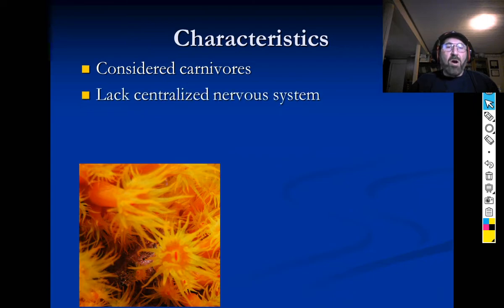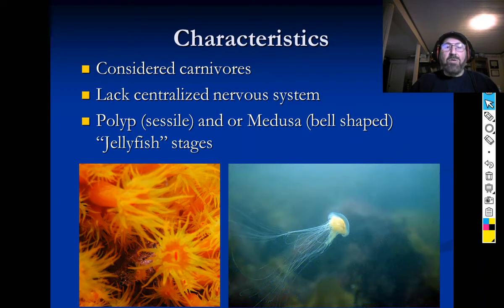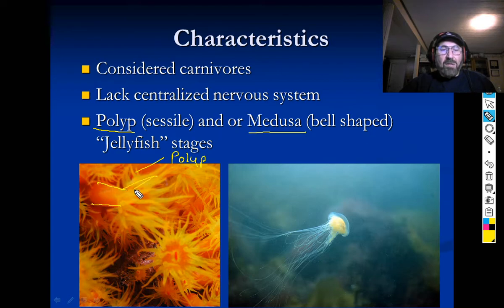They're considered carnivores. They don't have a centralized nervous system; they don't have a brain. One of the major characteristics is there are two major forms of Cnidaria: the polyp and the medusa. The polyp is sessile — it doesn't move. This happens to be an orange cup coral that I took in Bonaire. You can see it's stalked and has tentacles up at the top. It stays put where it is. That's a polyp.